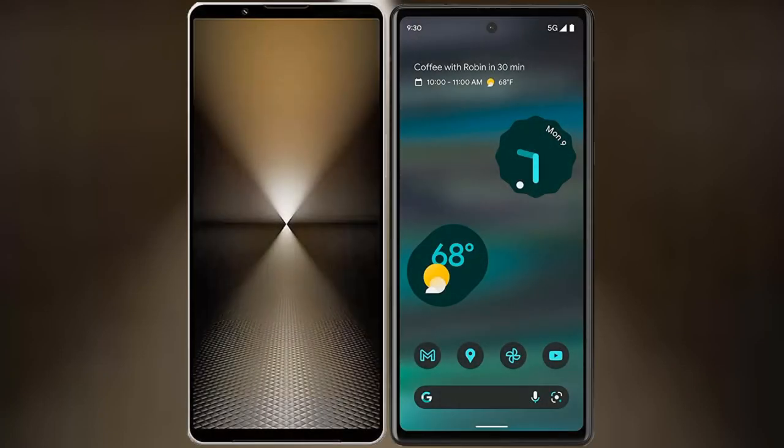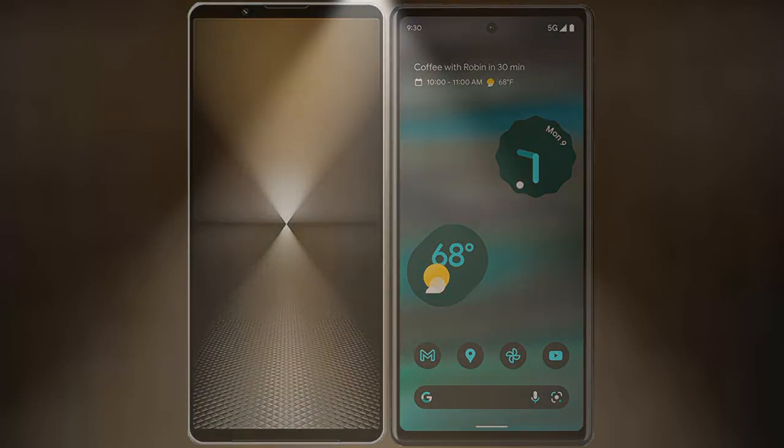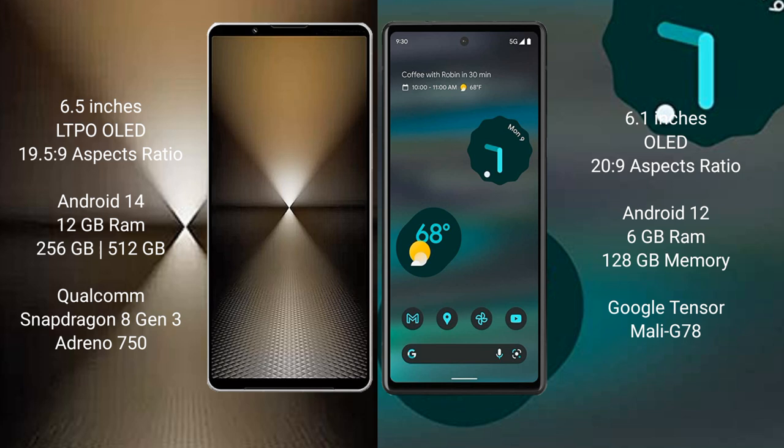I will compare the new Sony Xperia 1 Mark 6 with Google Pixel 6a. Sony Xperia 1 Mark 6 comes with a 6.5-inch LTPO OLED display and a 6.0 aspect ratio of 19.5:9. Google Pixel 6a has a 6.1-inch OLED display and a 6.0 aspect ratio of 20:9.